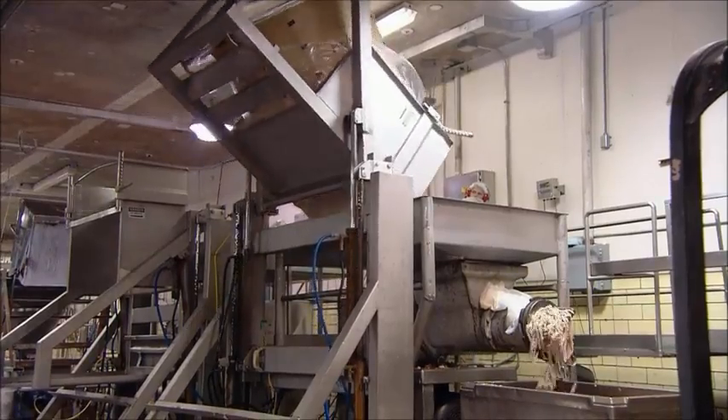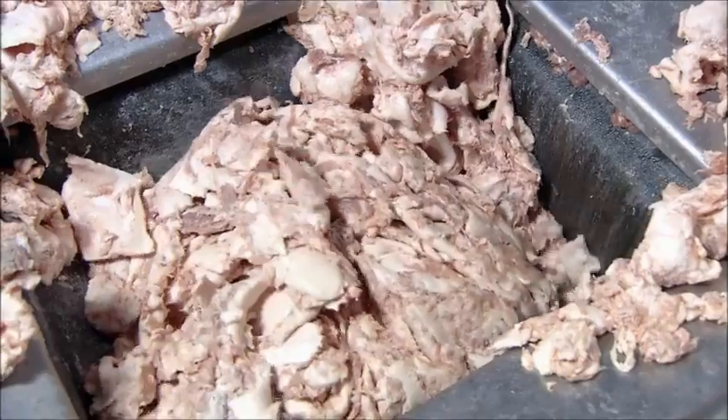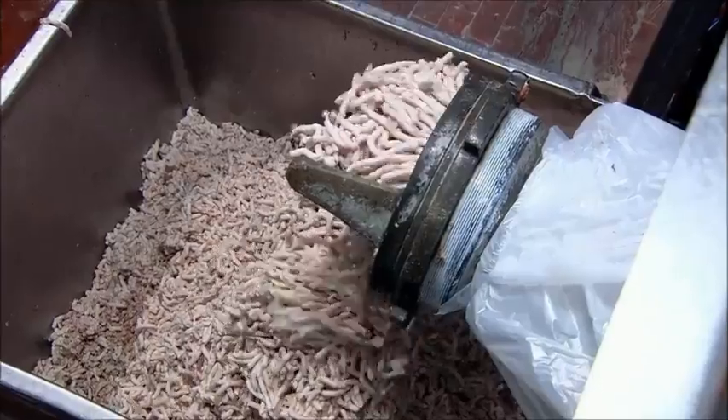The trimmings are ground the same way butchers chop up hamburger meat, by pushing the cuts through grated metal plates.